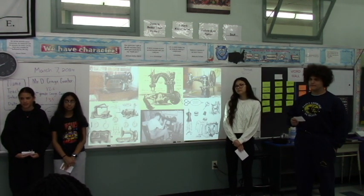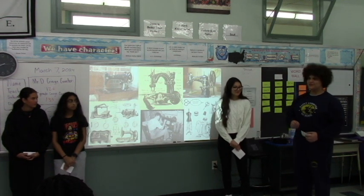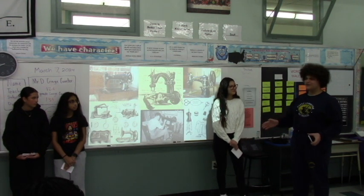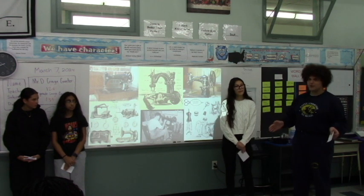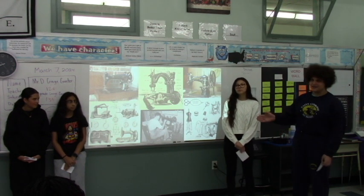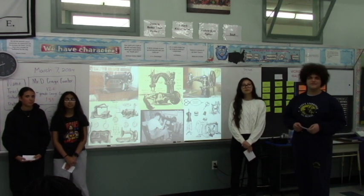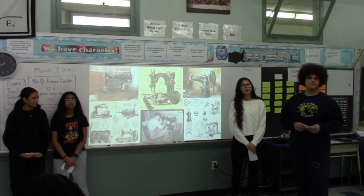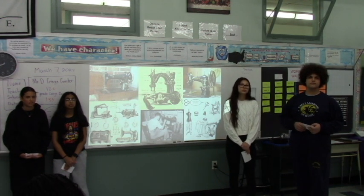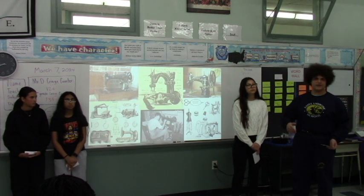Why would the sewing machine give better quality than any other invention? Because the sewing machine made sewing things much more practical. When you hand stitch things, we're human, we're imperfect. But a machine does things faster, better, and more precise. How much faster would it be to sew a shirt by hand compared to the sewing machine? The first models would be like four to five times faster, but in later models it would be like 20 times faster.